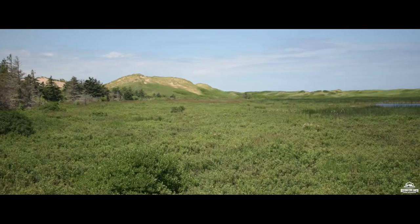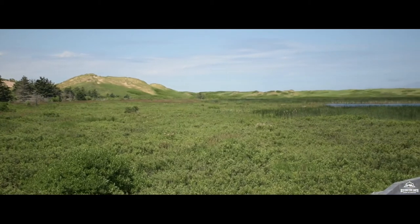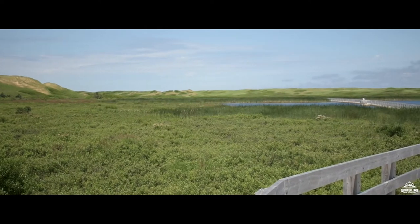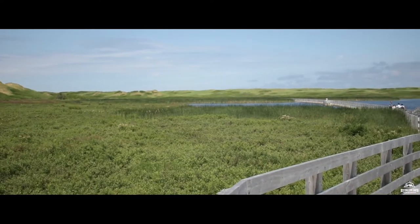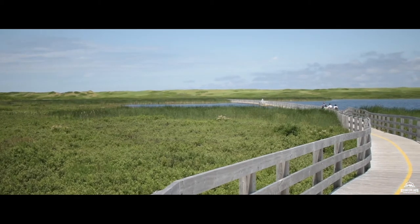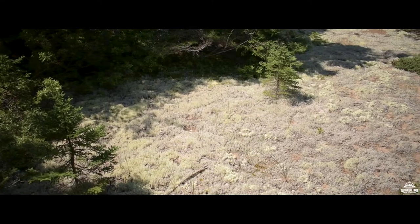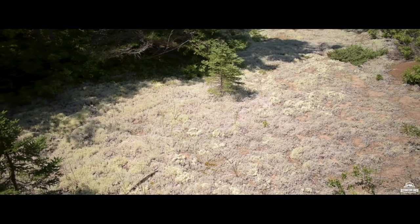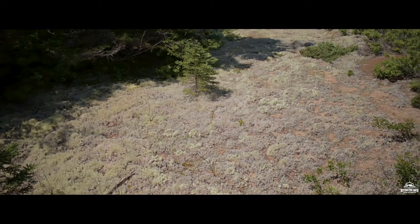Thankfully, these dunes are far enough inland that sand accumulates and erodes more slowly. This less windblown environment allows plants not suited for growth in shifting sand to actually survive. This stability allows for large mats of lichens to grow, which in turn help to further stabilize the dune.